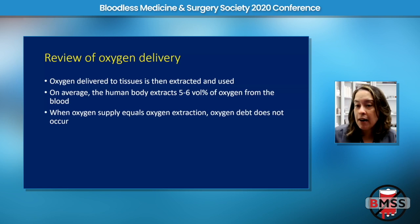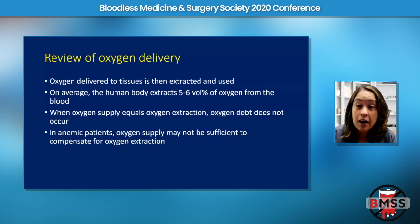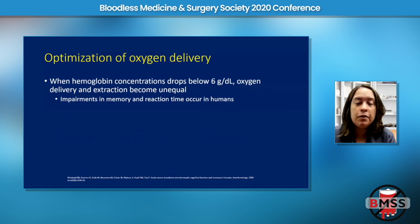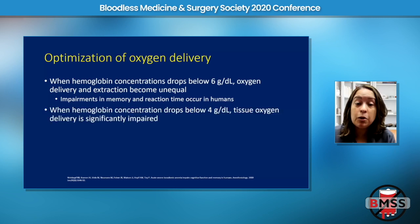Normally, when oxygen supply equals oxygen extraction, we don't have oxygen debt — everyone's happy and our bodies work well. However, in patients who are severely anemic, the oxygen supply might not be sufficient to compensate for the body's oxygen extraction. When hemoglobin concentrations drop below six grams per deciliter, oxygen delivery and extraction become unequal, and humans become confused and altered, with impairments in reaction time and memory. When hemoglobin goes below four, tissue oxygenation is significantly impaired.